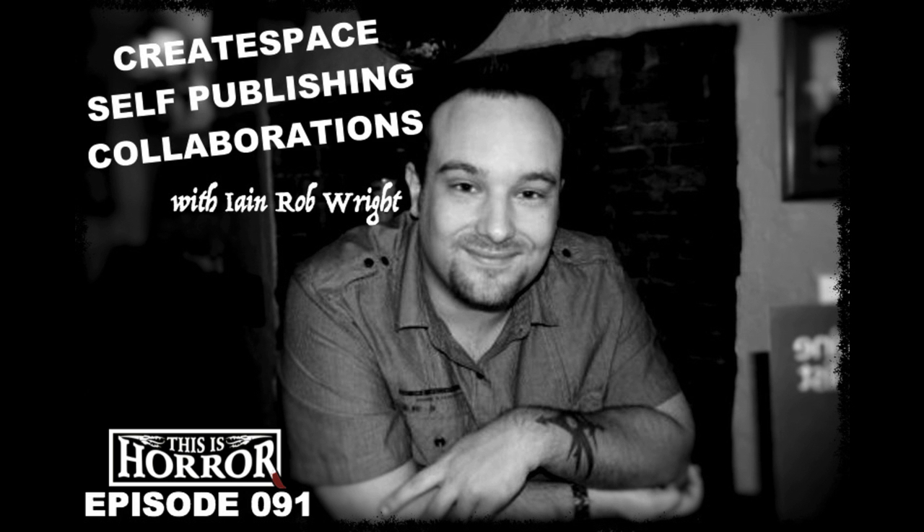If you'd like to support us on Patreon and help keep the podcast alive, head to patreon.com/thisishorror. Patrons receive early bird access to podcasts, discounts off ebooks, and advance announcements — including the most recent: the acquisition of a new novella from Josh Malerman, the author of Bird Box, which I'm very excited about. Another way to support us is to rate and leave a review on iTunes.